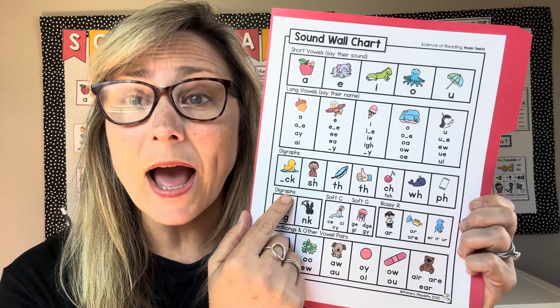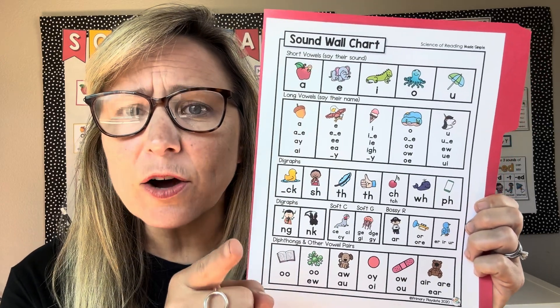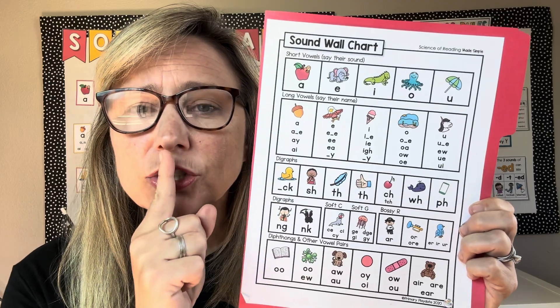Quack, quack — c, c, c. Quiet down — sh, sh, sh.